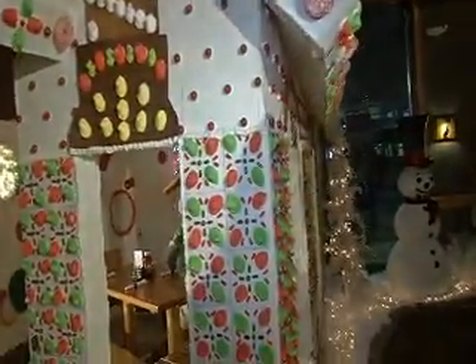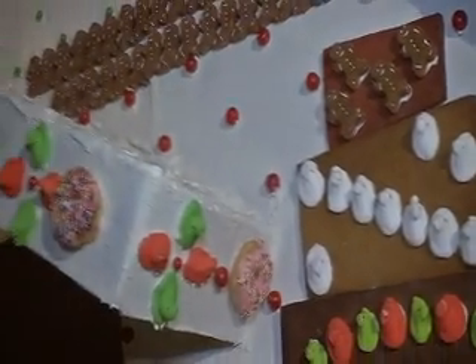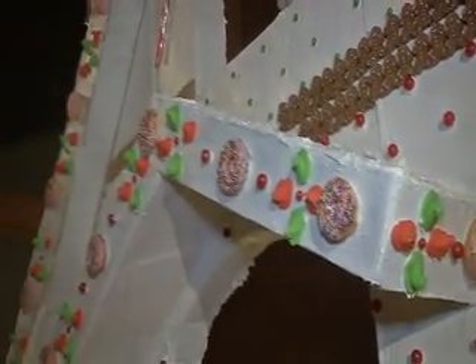Very cool. Now everything on this house is actually edible, correct? Correct. We used 600 pounds of gingerbread, over a ton of sugar, 450 eggs to make the icing. We used over a thousand Peeps and Mike and Ikes, as well as over a hundred donuts from our Dunkin' Donuts.